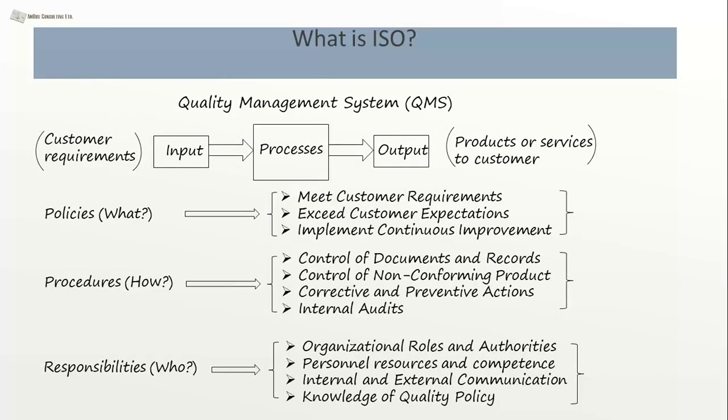So what is ISO? ISO establishes the quality management system — QMS. In effect, it's a process that takes in the customer requirements and also the internal business policies and procedures as an input, goes through whatever processes the organization has established, and generates an output — either a product delivered to the customer or a service. Let's go now into what requirements there are for the QMS.